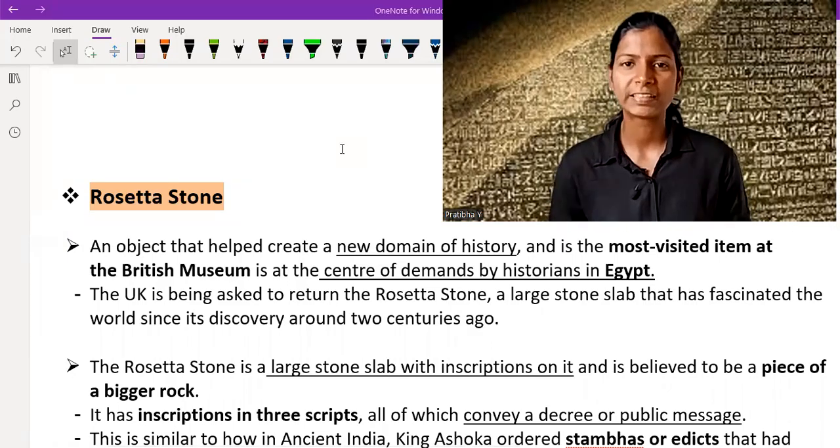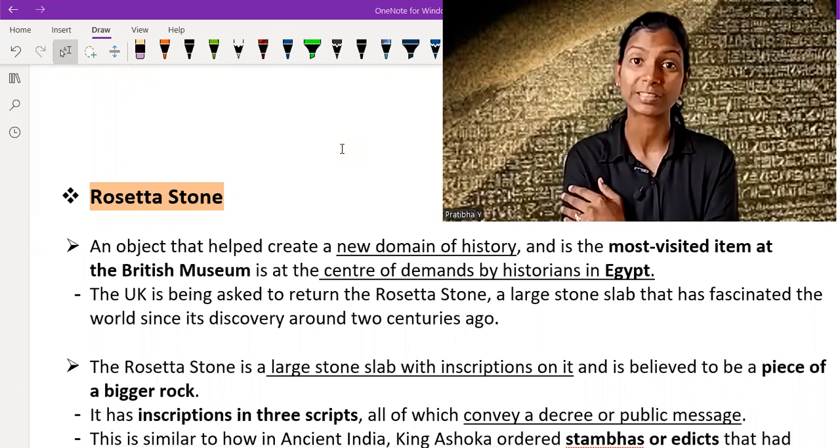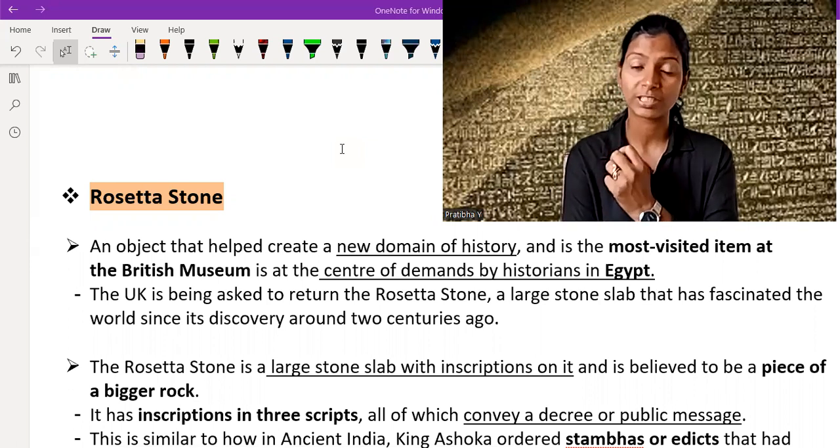Namaskar my friends. In this video I am going to talk about Rosetta Stone — what Rosetta Stone is. It is nowadays a center of demand for historians of Egypt.